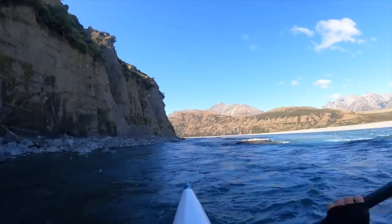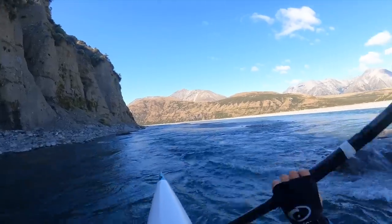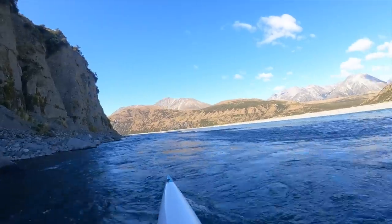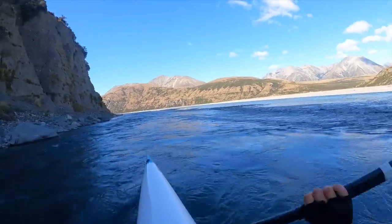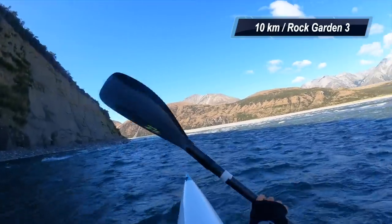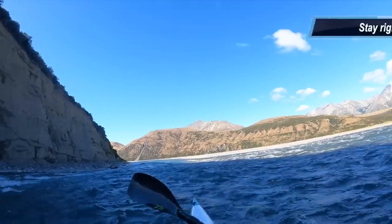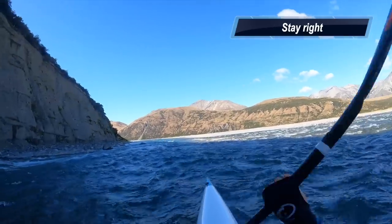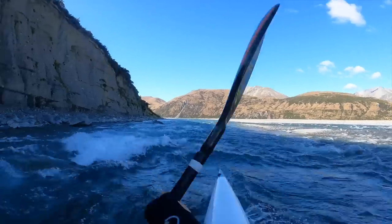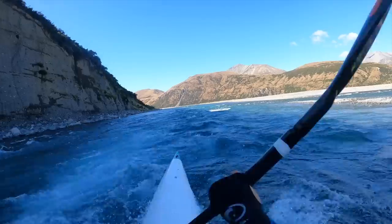Immediately after Rock Garden two, get all the way river left for the fastest line. The river splits into two channels here. You can go far right — some would argue it's safer and more conservative — but that right side gets wide and shallow with rocks to dodge, so it's slower and more chance of cracking the kayak. I like the left-hand channel for Rock Garden three: stay right of the waves and rocks all the way, and you can aim straight at the bottom.